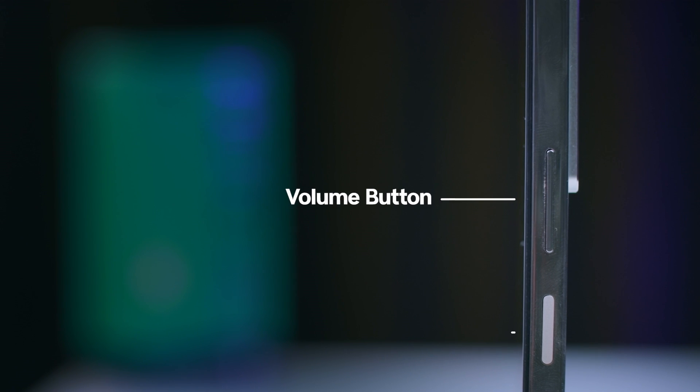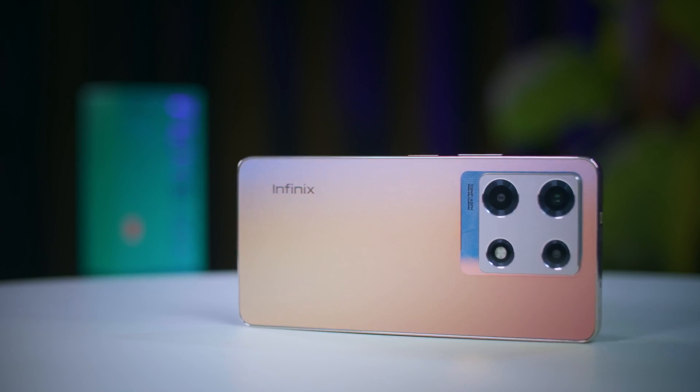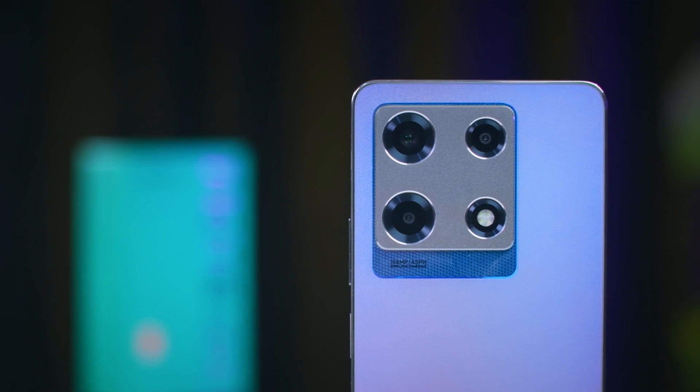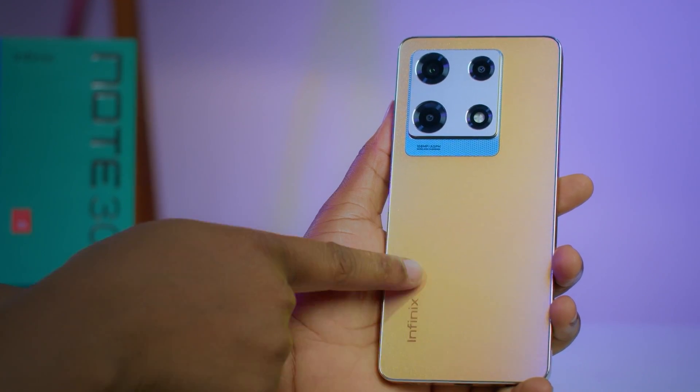Let's start with the body of the Infinix Note 30 Pro. On the right side you find the regular button arrangements — the volume button and the power button which also serves as a fingerprint sensor. On the left side is the SIM card tray that houses a slot for your dual nano SIM card and a micro SD card. Underneath is your 3.5mm headphone jack, a microphone, USB Type-C charging port, and dual speakers underneath and on top. The front has a dot-in display that houses the camera for selfies, and behind we find the triple camera unit, an LED flashlight in a rectangular module, and the Infinix crest. The design is stylish and elegant with a glossy finish, and the frame is made of metal.